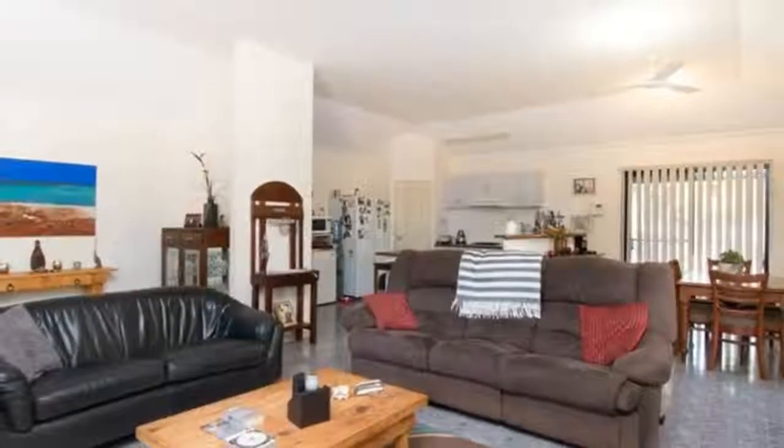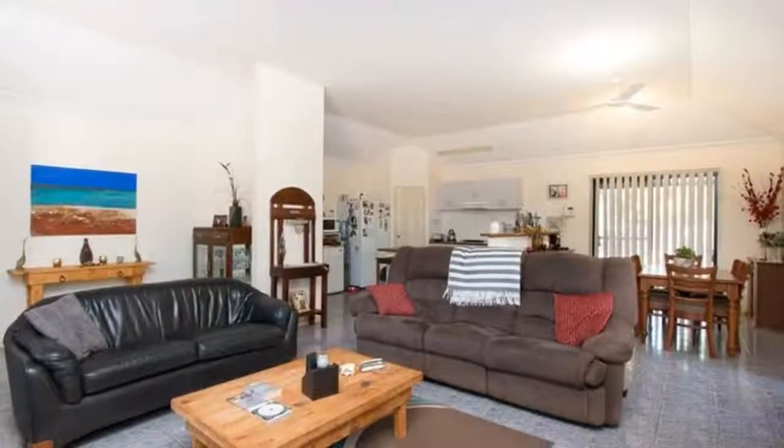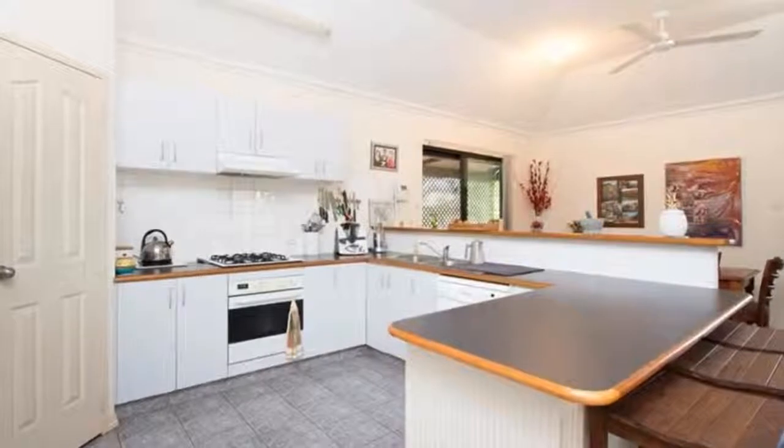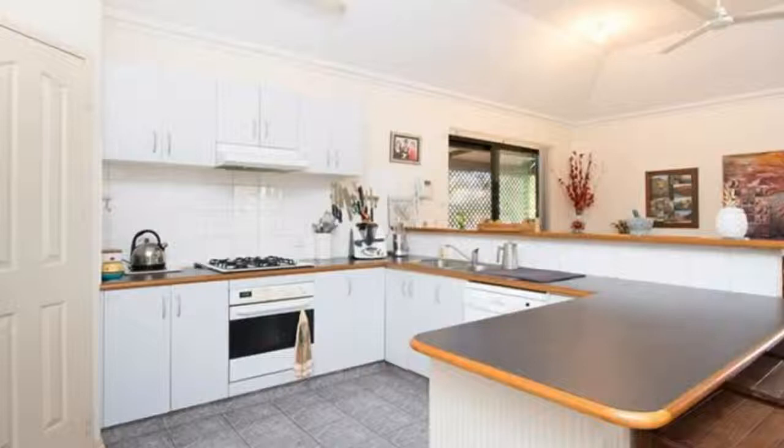Light and bright, the massive open plan living area with high ceilings gives a roomy, comfortable feel, ideal for hanging with the family or entertaining. The fresh white kitchen with breakfast bar, walk-in pantry and plenty of cupboard space is just what a family needs.